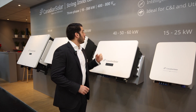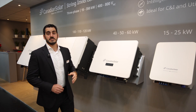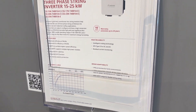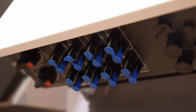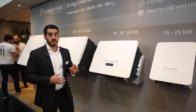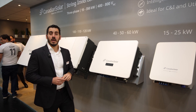Moving to the next one, we can see the inverter of the 40, 50 and 60 kilowatt. It comes with up to five MPPTs and allows currents of up to 32 amps per MPPT. It is worth noting that you can connect up to two strings per each MPPT.